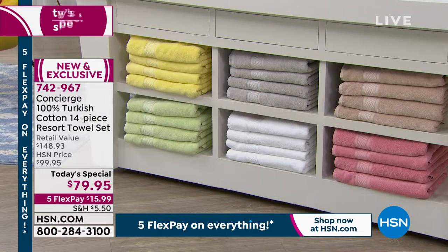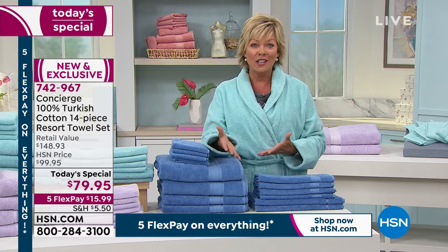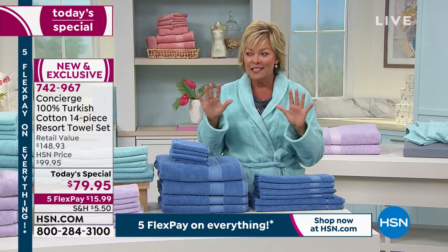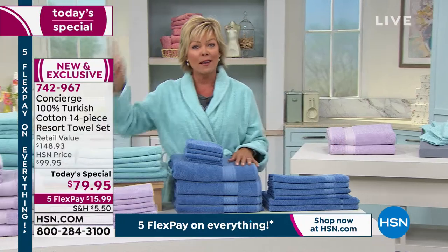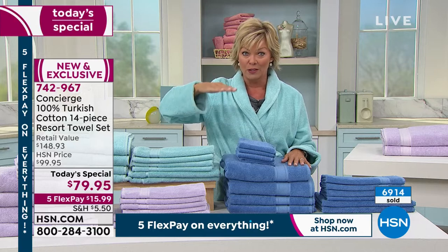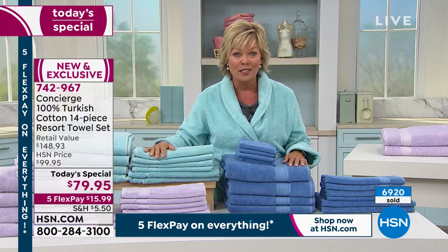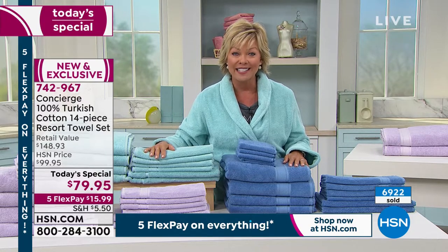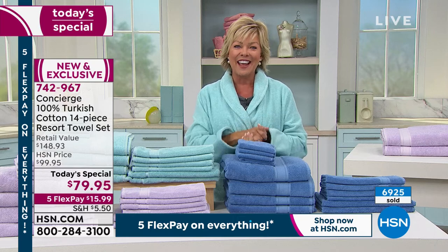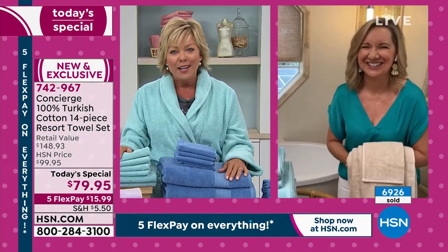There are no size concerns, which makes this a beautiful gift. You don't need to know what size somebody's bed is — perfect for housewarming, wedding, graduation, or a first apartment. You're giving them top of the line. Good, better, best — this is the best. And we've made the best in 100% Turkish cotton even better than it's ever been here at HSN before. Our guest is Ellen Bunner — hi Ellen, good to see you!